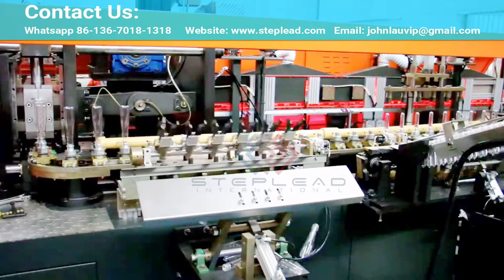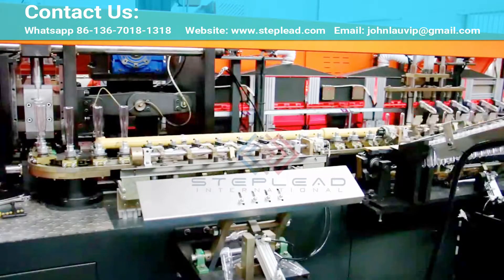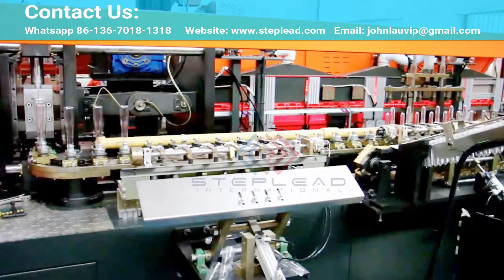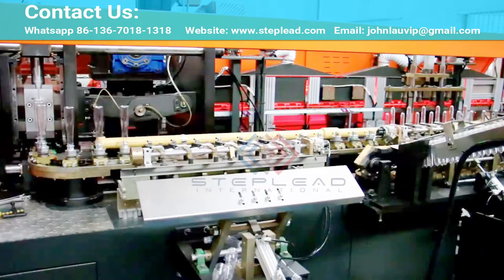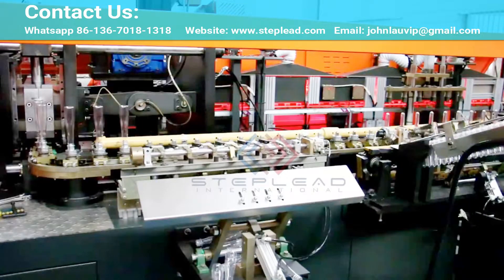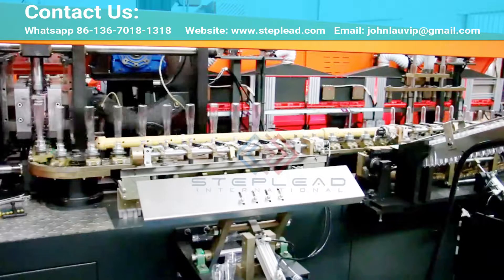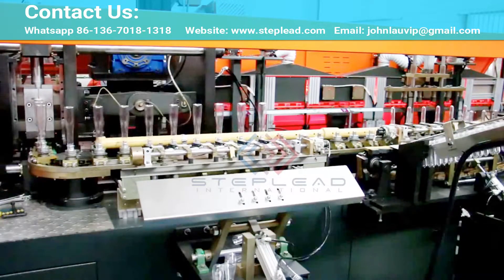StepLead bottle blower is a unique, proven, dry preform decontamination solution built on a long history with sensitive products, impressive aseptic expertise and innovative PET technology that is unmatched in the liquid packaging industry. The preform is decontaminated with hydrogen peroxide, H2O2, before being heated in the oven, which activates the H2O2 from the existing preform heating stage and achieves a high level of decontamination. This results in a reduced risk of peroxide residue remaining within the preform.